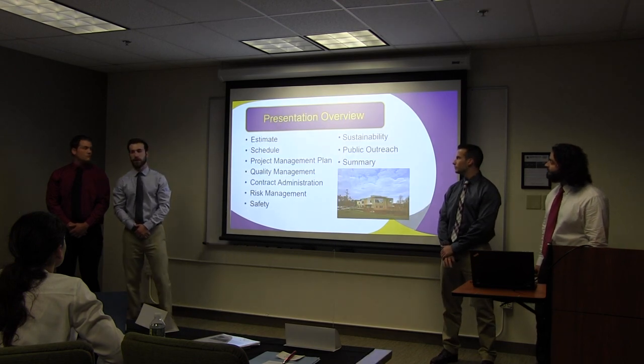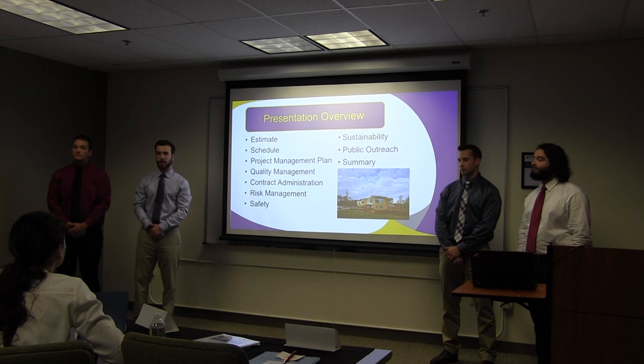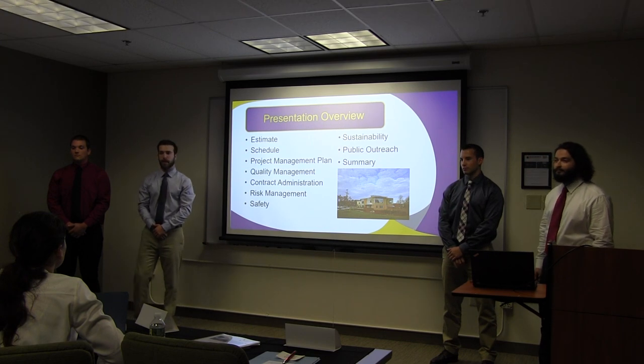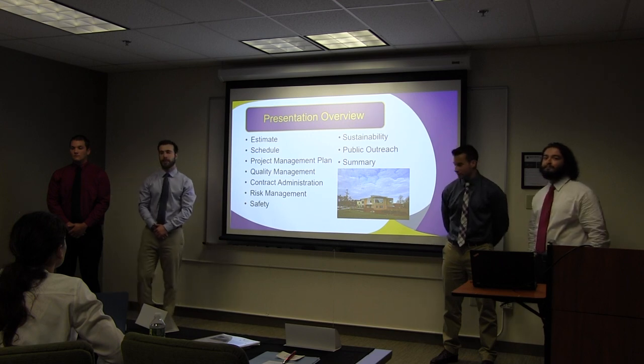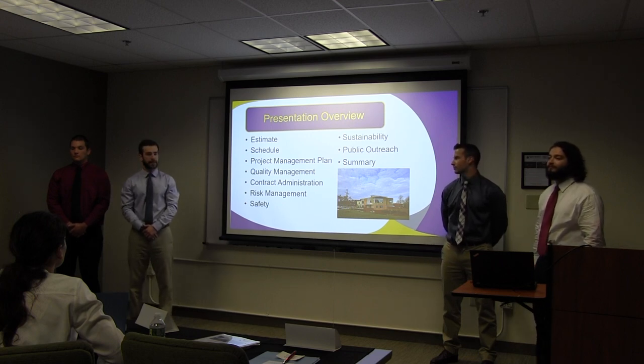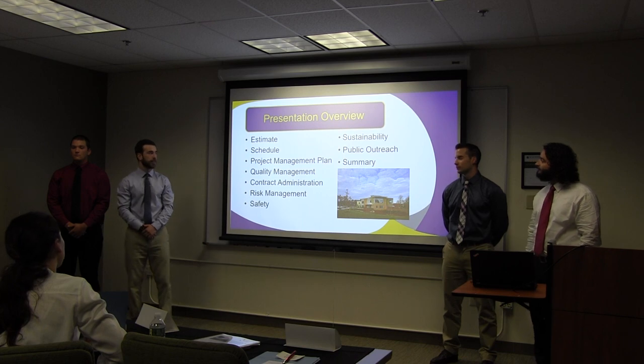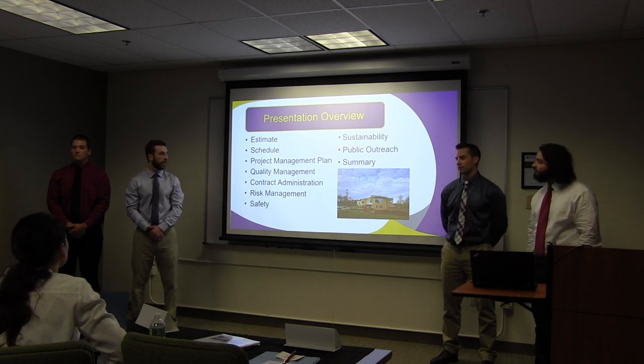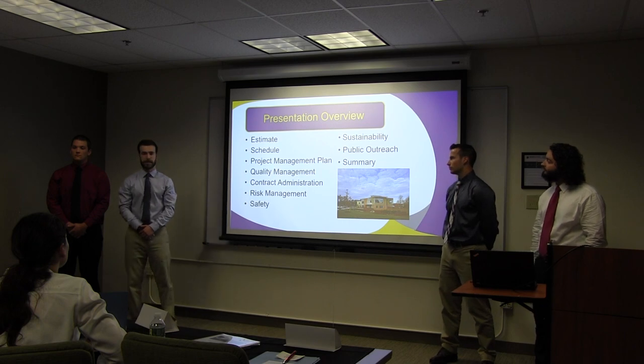To give you an overview of our presentation, we're going to go through the estimate, schedule, project management plan, quality management plan, contract administration, risk management, the safety that we're going to implement on our project, our sustainability efforts, and our efforts to reach out to the public. Then we'll give you a small summary at the end.